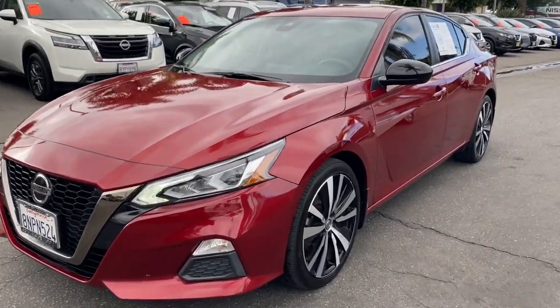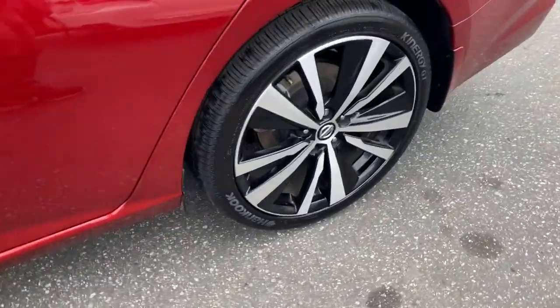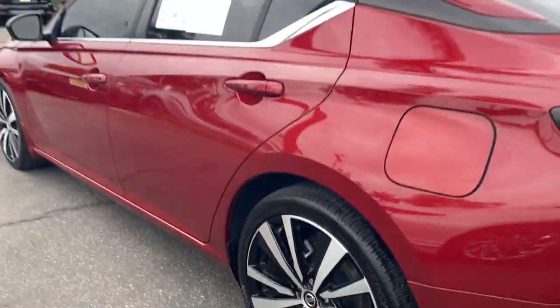Get into the 2020 Nissan Altima. With less than 50,000 miles on the odometer, this vehicle stands out from the rest.